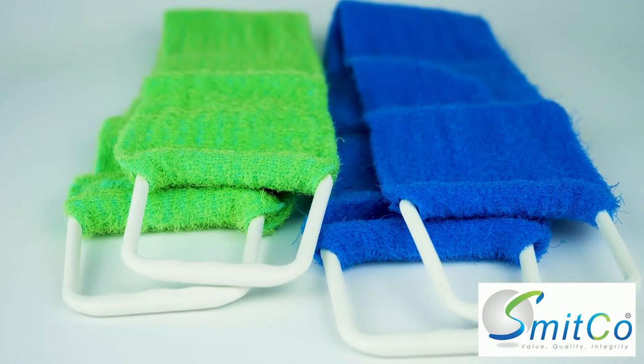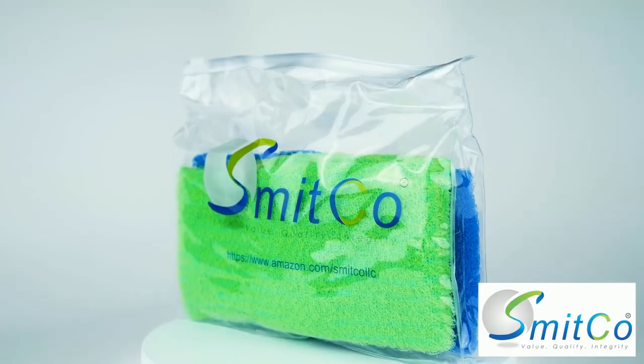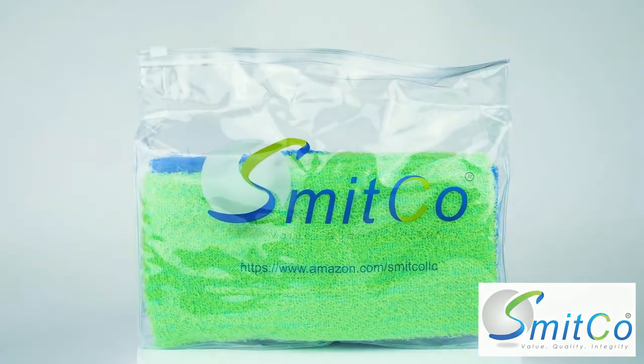The two-pack of back scrubbers are machine-washable and come in a bonus Ziploc bag for easy storage. If other short and flimsy back scrubbers have left you disappointed, get your Smitko Exfoliating Shower Back Scrubber today.